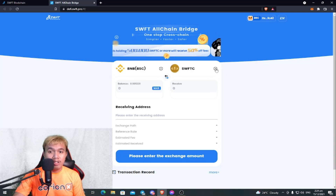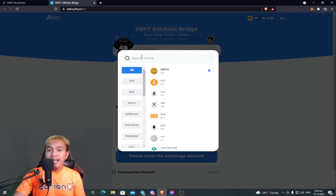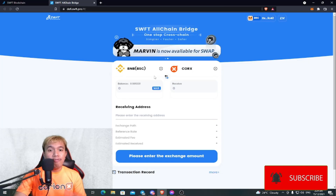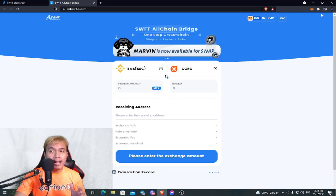Let's say you want to buy some CORKS tokens. All you have to do is click here and search the name. I'm going to search for CORKS. Currently they are supporting the CORKS token under the Ethereum blockchain — the ERC-20 token. I'll click on that. Before we do that, make sure you switch to the Ethereum mainnet.